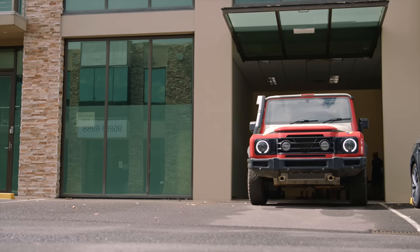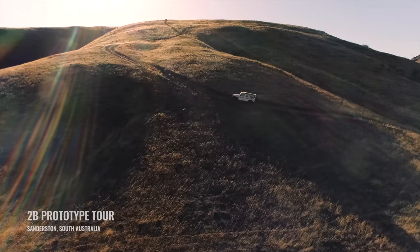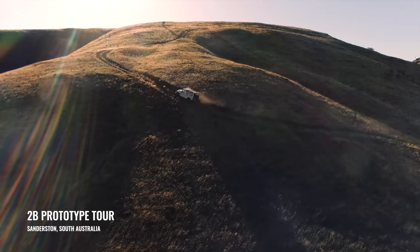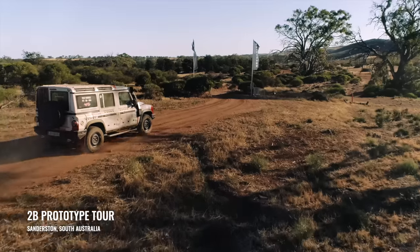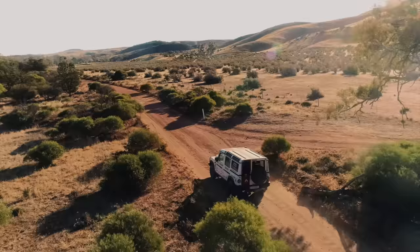With vehicle preparations complete, the Grenadier trails team stopped by the Sanderson 2b tour to show eager South Australians the Grenadier prototype ahead of their journey into some of South Australia's most testing conditions.